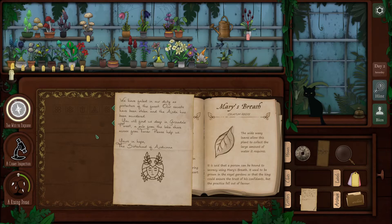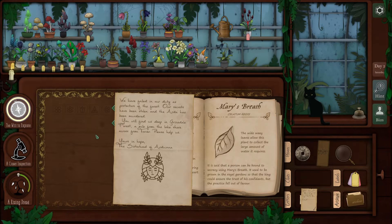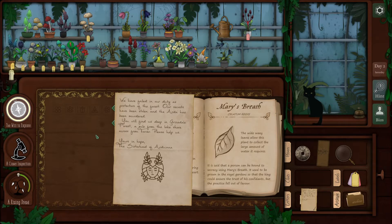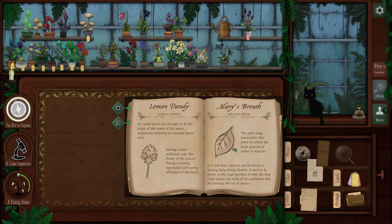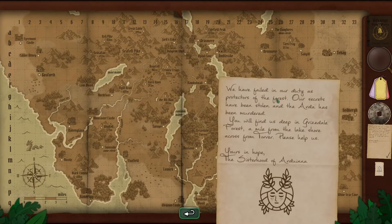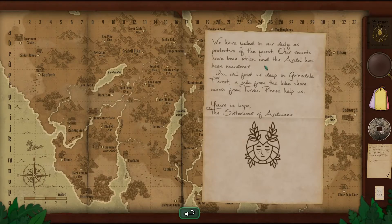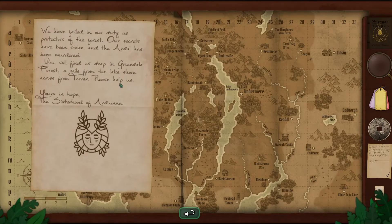We have failed in our duty as protectors of the forest. Our secrets have been stolen and the Arda has been murdered. You will find us deep in Grizzdale Forest, a mile from the lake shore across from Torver. Please help. This looks like it requires our travel. So we are looking for Grizzdale Forest. A mile from the lake shore - I was looking for a lake shore across from Torver. We're going to look for Torver.